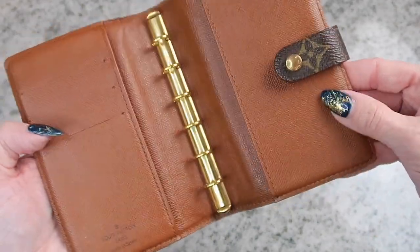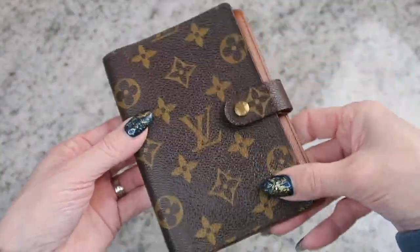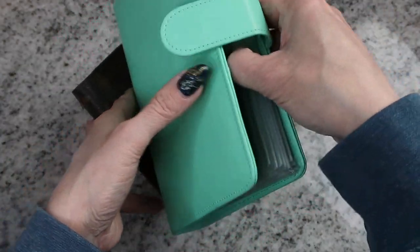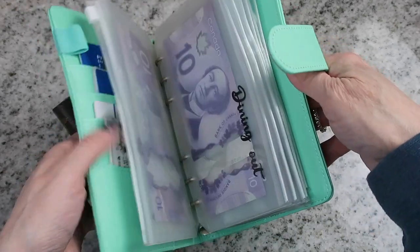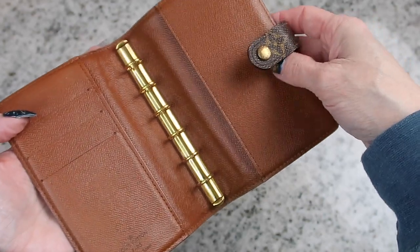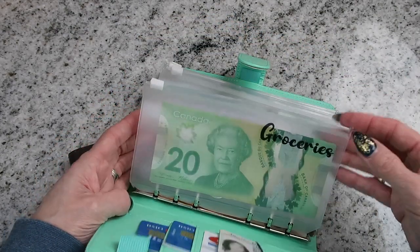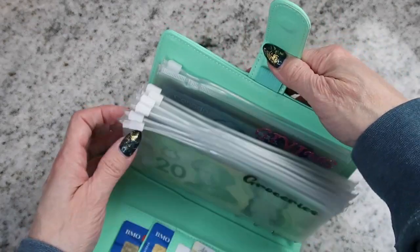I'm not too worried about the little imperfections because I'm just going to be using this anyway, and it's going to be in a use state regardless. I love the security of the button closure. My other binder sometimes opens on me because I have too many envelopes in it — it's just a magnet. I definitely like the security of this one. Also, the inserts I got have a zipper, which is a must for me because we have loonies and toonies in Canada and I end up with a lot of change that I don't want to lose.